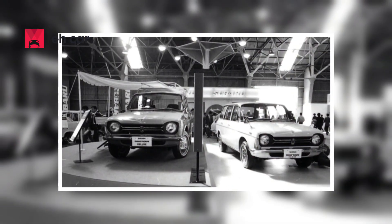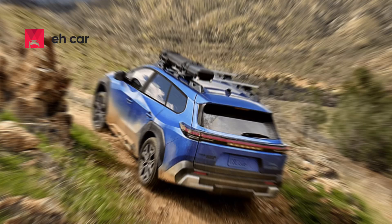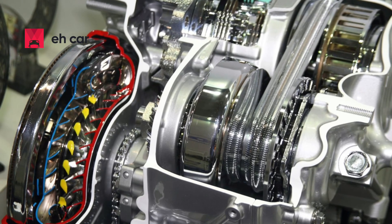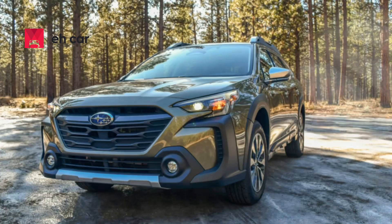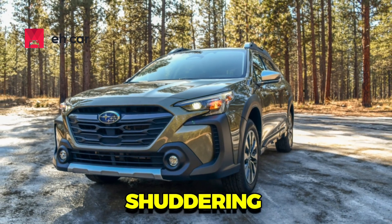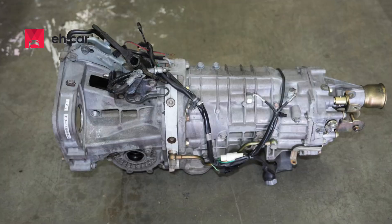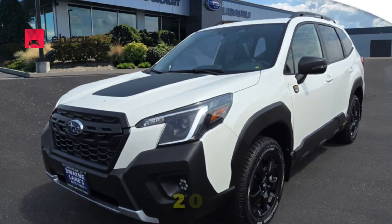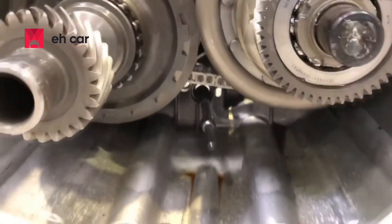Subaru has become one of the biggest names in all-wheel drive, safety, and outdoor adventure. But there's one part of their vehicles that sparks heated debate — the CVT transmission. While it's designed to improve fuel efficiency and deliver smooth power, many Subaru owners have experienced shuddering, slipping, whining noises, and even complete transmission failure. Whether you're shopping for a used Subaru or considering a brand new one in 2025, you need to know the real story behind Subaru's CVTs.